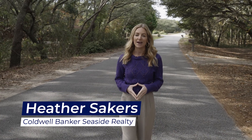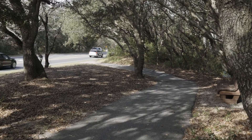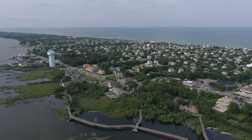Situated between Kitty Hawk and Duck, Southern Shores was one of the first planned towns on the Outer Banks. It is made up of quaint and predominantly residential neighborhoods, and the owners get to enjoy a mixed-use walking and bike path that meanders through the town and connects all the way to the town of Duck. You will find great restaurants and essential shopping all at your fingertips.